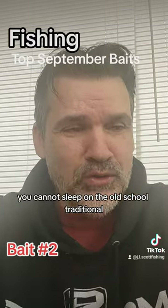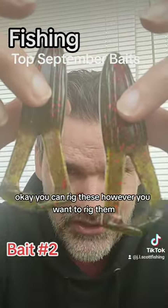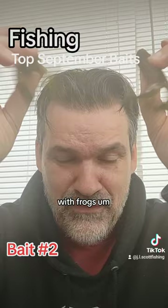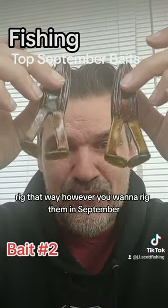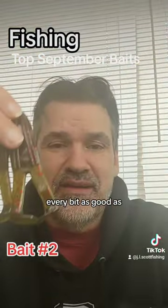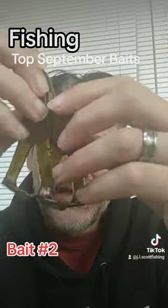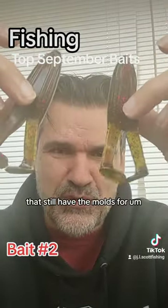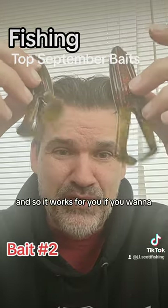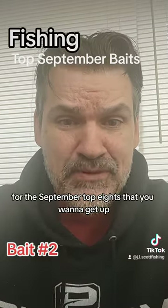Of course, you can't sleep on the old school soft plastic toad. These are my custom pours - you can rig them however you want. If you're a finesse guy and want to roll with frogs, rig them that way. In September they are still going to work for you every bit as well as a hard top water bait. A lot of people don't throw the old school toad anymore, but you can rig these a whole bunch of different ways - it works.